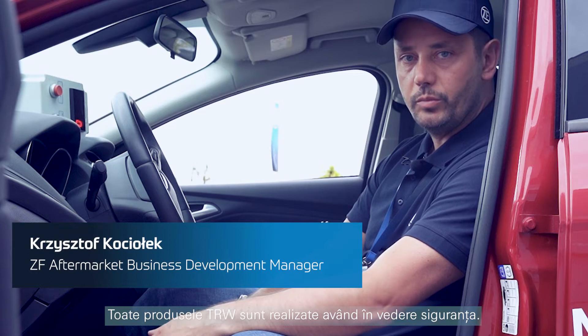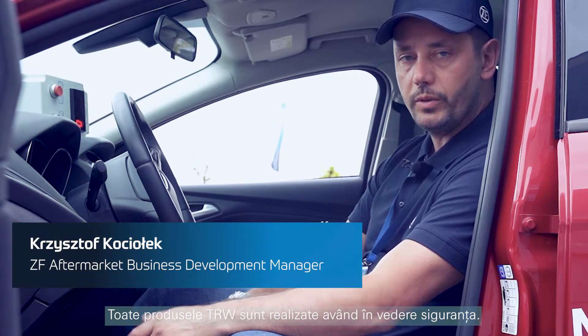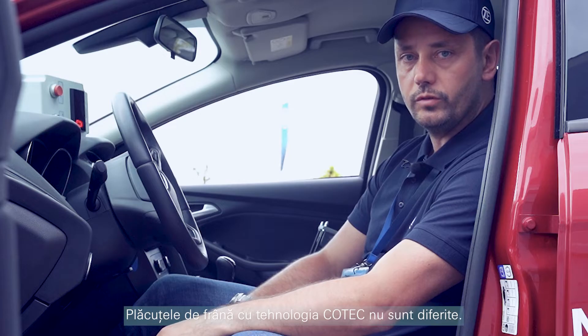All TRW products are developed with safety in mind. Brake pads with Kotec technology are no different.